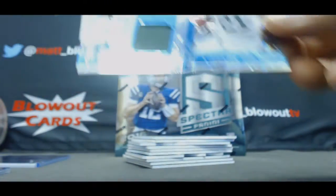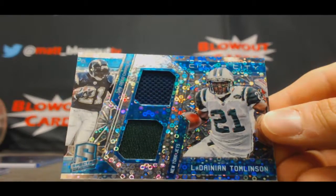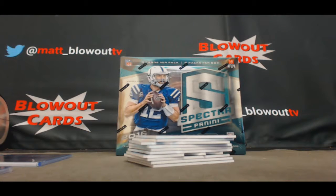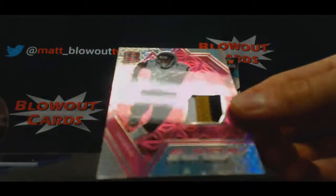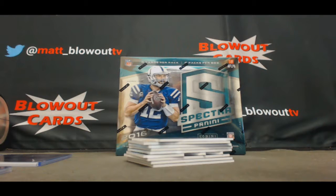This doesn't have to be randomed off AFC West and AFC East. LaDainian Tomlinson city to city dual — that one's numbered to 35. So one random to do so far. Three color patch, this is Allen Robinson, Jaguars, that's number to 10.